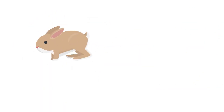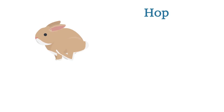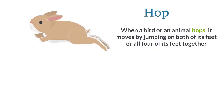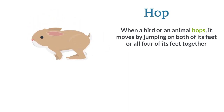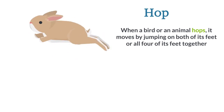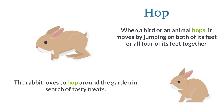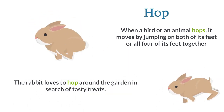Hop. When a bird or an animal hops, it moves by jumping on both of its feet or all four of its feet together. The rabbit loves to hop around the garden in search of tasty treats.